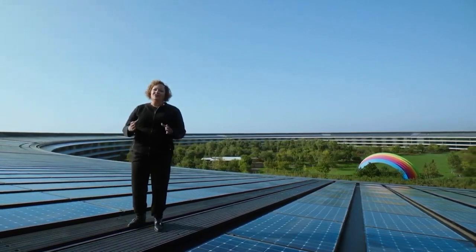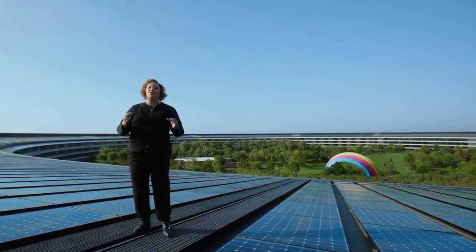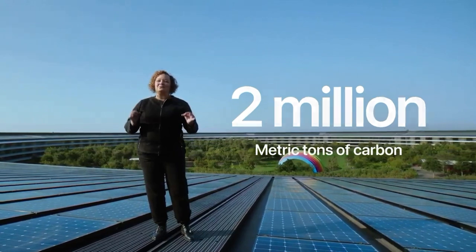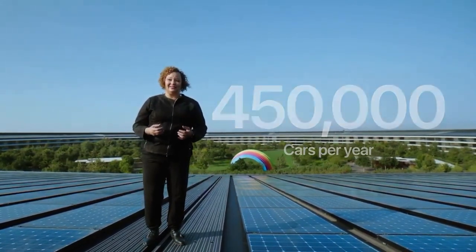Taken all together, the changes we've made for iPhone 12 cut over 2 million metric tons of carbon emissions annually. It's like removing 450,000 cars from the road per year. This is huge, and we're really proud that Apple is taking the lead. We hope others will follow, making this impact even bigger for our planet.